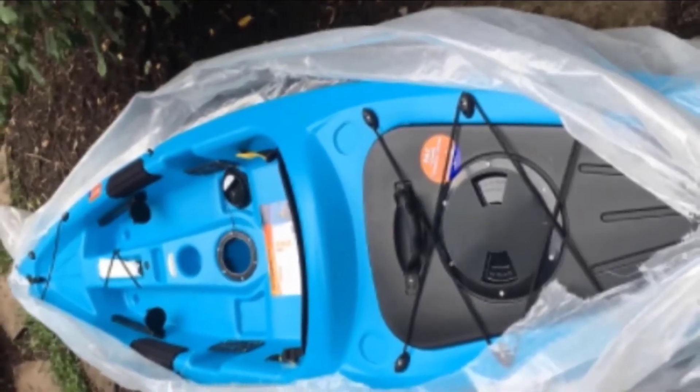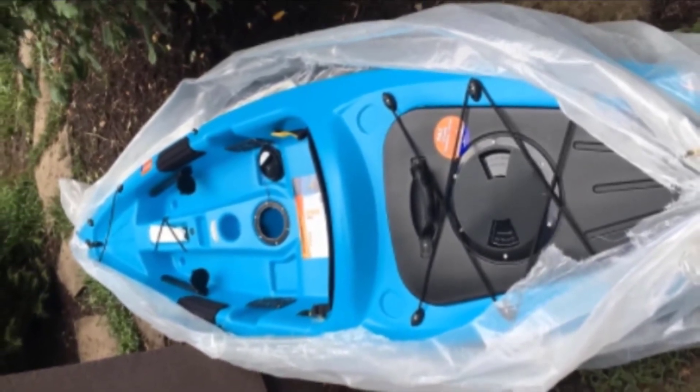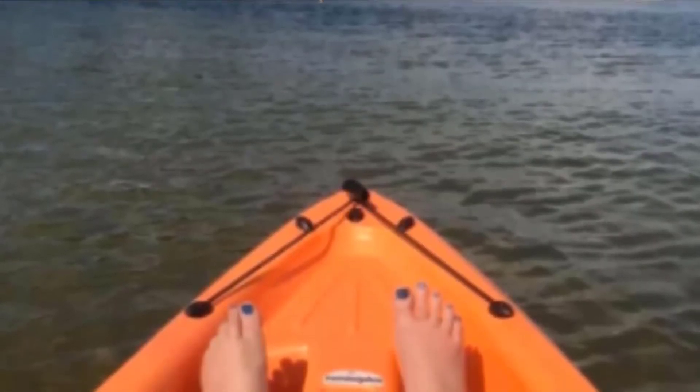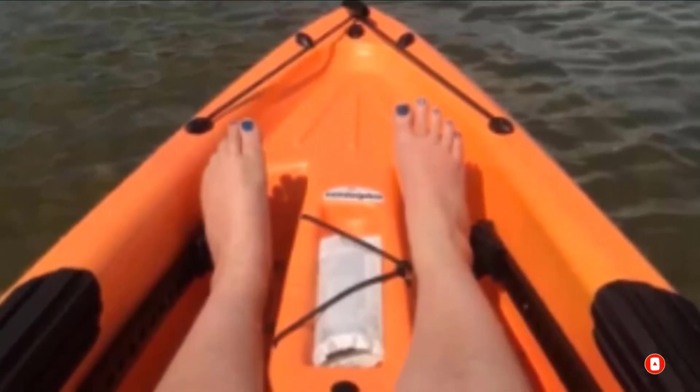With only a 250-pound capacity, this boat probably isn't for you if you're going to load it up with all the latest fishing gear. If you're looking for a cheap and easy way to get on the water, the Belly SS is a great choice. It may not be the best angler kayak for everyone, but if you're a small person looking to hit the lake every once in a while, this Sun Dolphin is hard to beat.